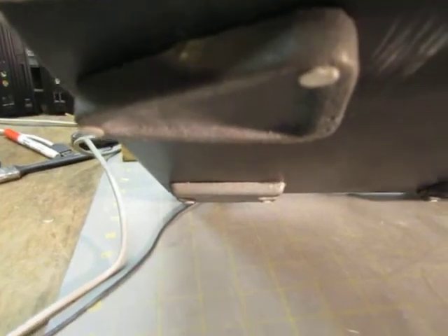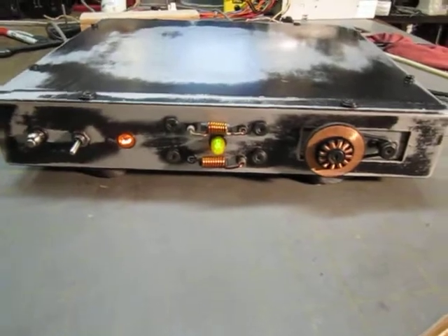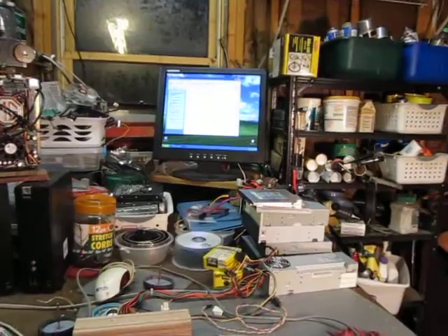Besides that, that's all that's going on. Huge heavy lead wheels and feet to keep the radiation at bay. And we just have a nice little computer. And yes, it does run. Bye-bye.